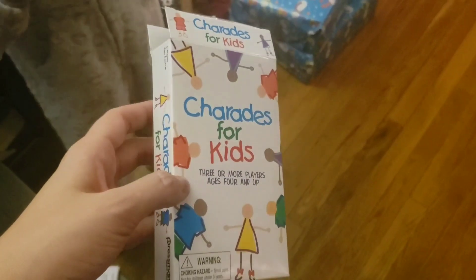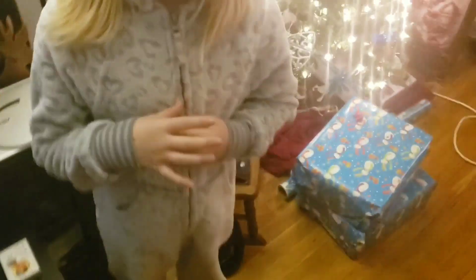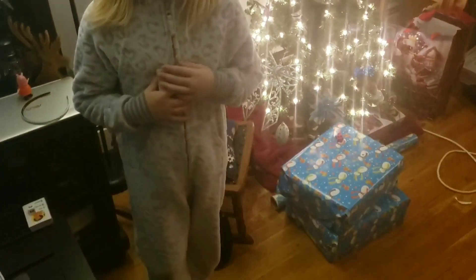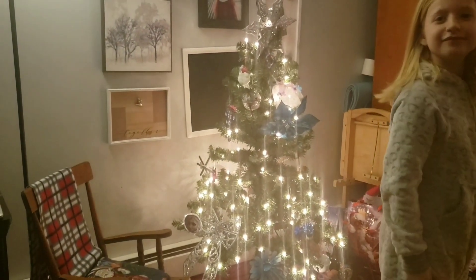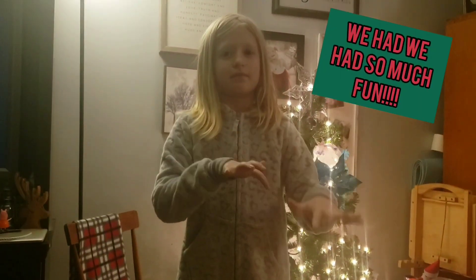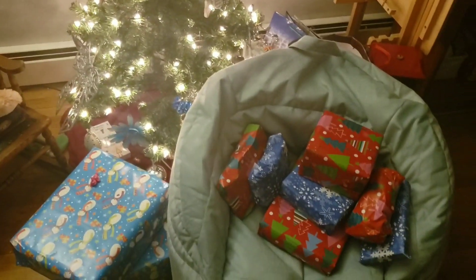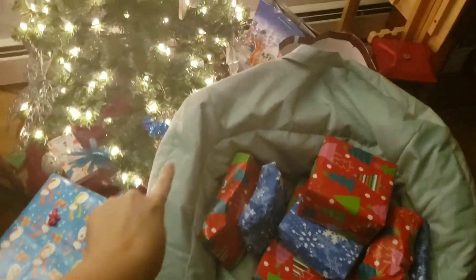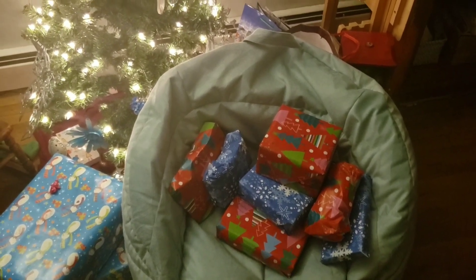This is the game that Kenzie got for Christmas — you have to act it out without saying words. Let's see if we can guess what Kenzie is. Marching man? Playing the keyboard? Playing the piano? Here is what Santa brought. This is one of the things Kenzie really asked for, and there's another big surprise for her wrapped in there somewhere.